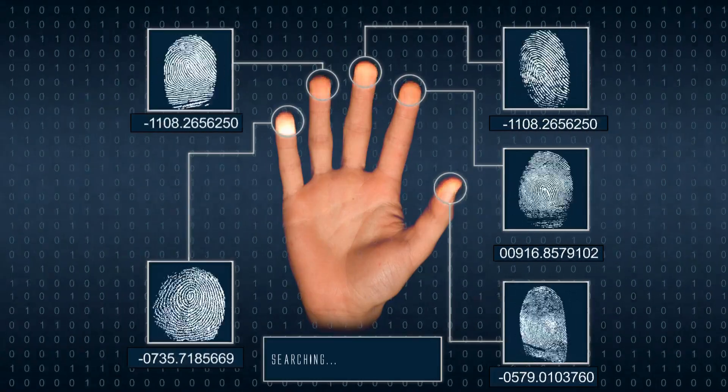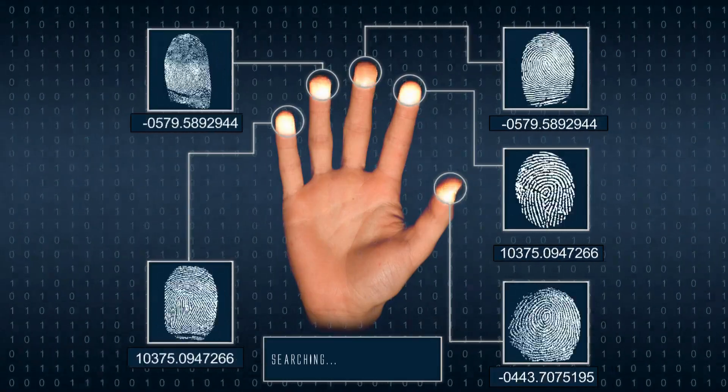Why do we humans have fingerprints? What's the story behind those unique swirls and ridges on our fingertips?